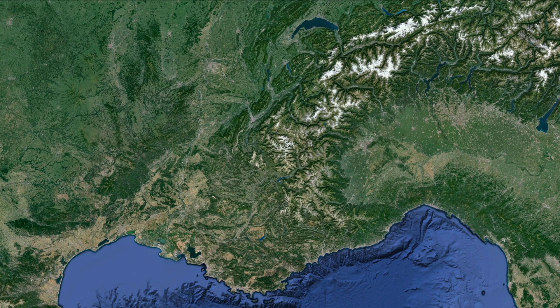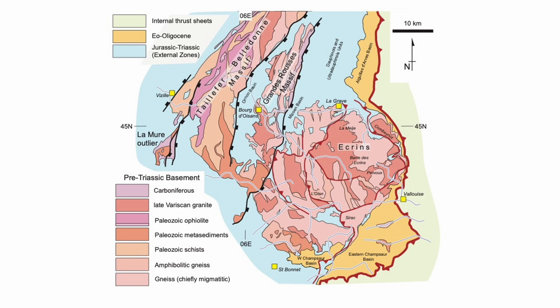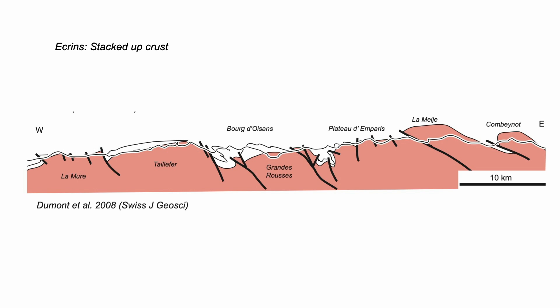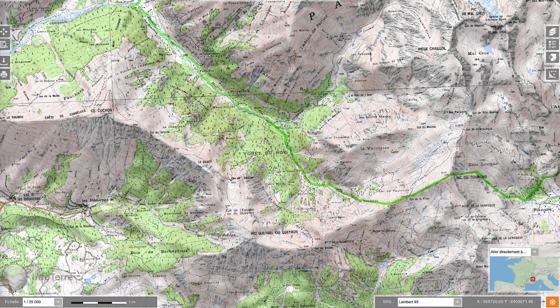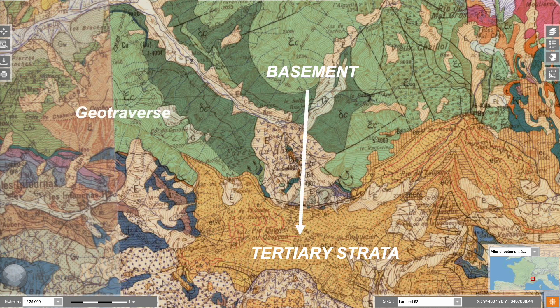The Alps, like all mountain belts, have complex geology. We're in this part, with basement — the continental crust in pinks — forming the Écran Mountains. It's a crust that has stacked up, bringing once deeply buried rocks to the Earth's surface. This more detailed map has the old basement rocks in green, and to its south are young Tertiary sedimentary cover rocks deposited as the Alps were forming. We'll take a geotraverse from basement to cover and we'll start in the basement.